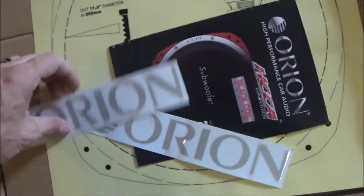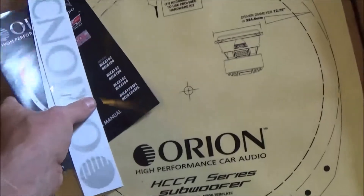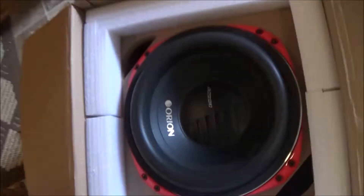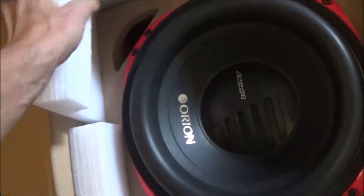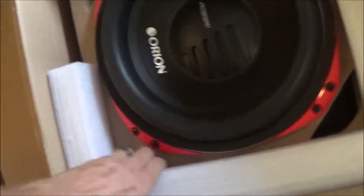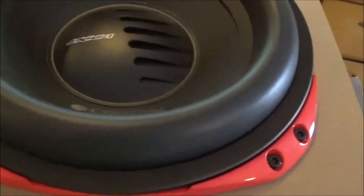All right, so far so good on my template. Oh yeah, I think that's gonna be just fine. Mounting gasket — I have an HCCA 15 and it's in my truck, but it is entirely too big. Yeah, it is way too big — my passenger only has like six inches of leg room.